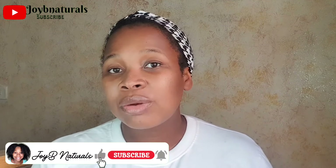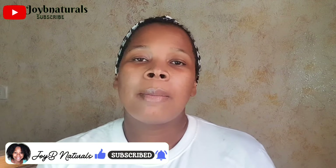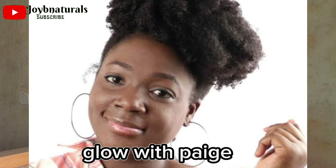Number 10: Heat should be used sparingly. Excessive use of heat is going to damage your curl pattern. I've seen naturals who use heat and still maintain healthy hair, so you may want to learn from those who minimise the damage. In these past 4 years, I have not used heat on my hair, but if I do decide to try it, I'll show you the process.